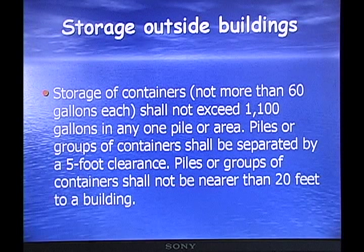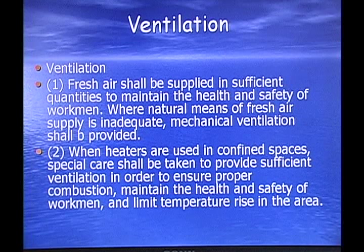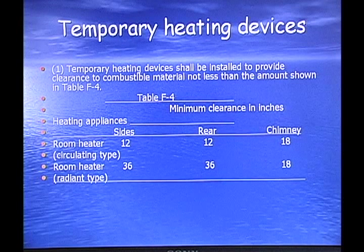Storage outside buildings: storage of containers shall not exceed 1,100 gallons in any one pile or area. Piles or groups of containers shall be separated by a 5-foot clearance and shall not be nearer than 20 feet to a building. Ventilation: fresh air shall be supplied in sufficient quantities to maintain the health and safety of workers where natural means are insufficient, and adequate mechanical ventilation must be provided. Temporary heating devices shall provide clearance to combustible material not less than the amount shown in Table F4.